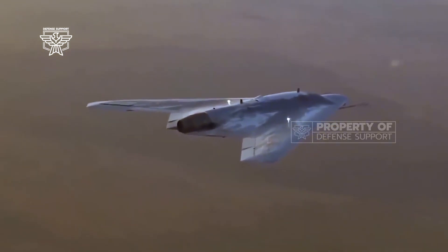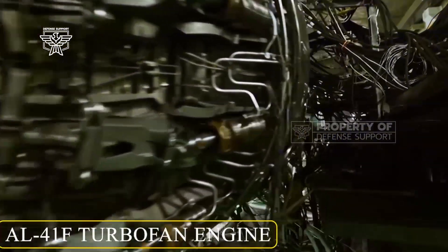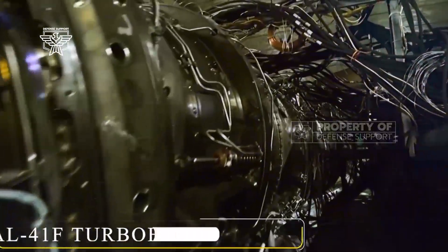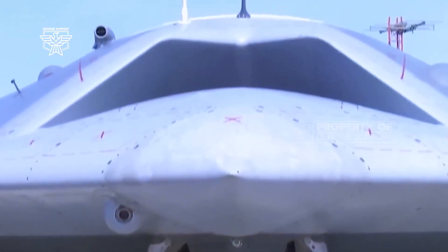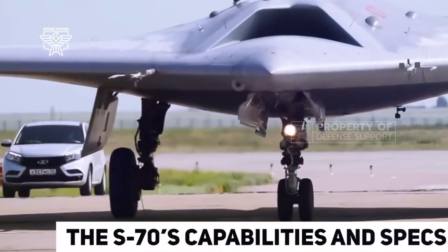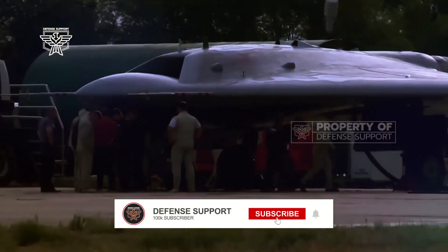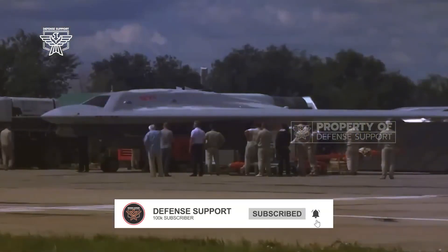United Aircraft Corporation (UAC) unveiled the second prototype of the Sukhoi S-70 Okotnik combat drone. This version of the aircraft is said to have flat jet exhaust nozzles, a feature which will enhance its stealth characteristics. The manufacturer also said that the drone will receive a new ground control station, which will increase its effectiveness.